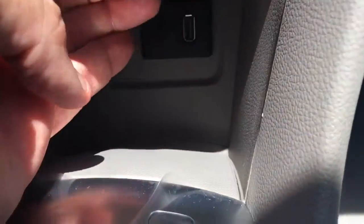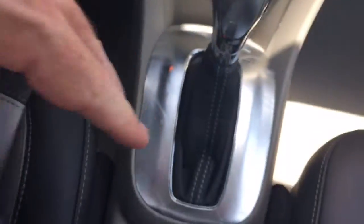There's an auxiliary port and USB port, along with another charger and a 110-volt outlet in the back.